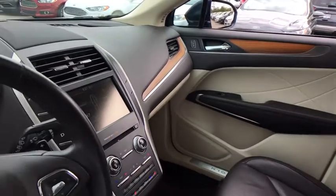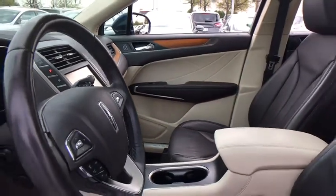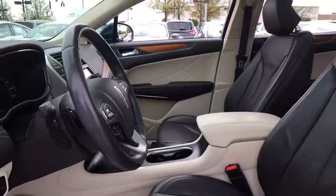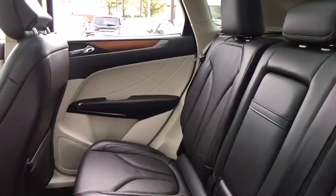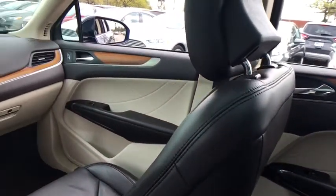Power liftgate, traction control, power passenger seat, navigation system, dual airbag, power steering, one owner, alloy wheels, four wheel disc brakes, universal garage door opener, compass, electronic stability control.